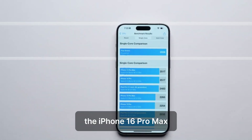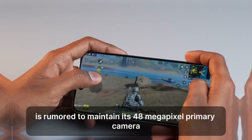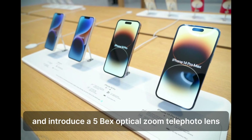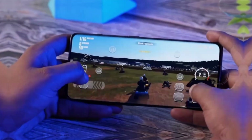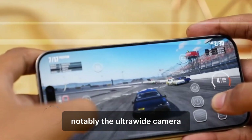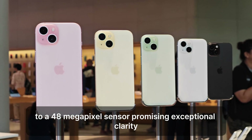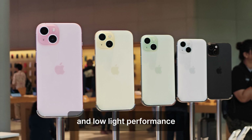The iPhone 16 Pro Max is rumored to maintain its 48-megapixel primary camera and introduce a 5x optical zoom telephoto lens. Notably, the ultra-wide camera might receive a significant upgrade to a 48-megapixel sensor, promising exceptional clarity and low-light performance.